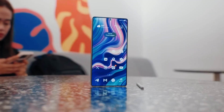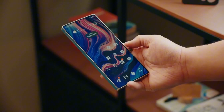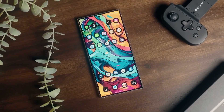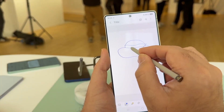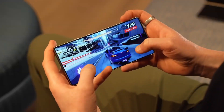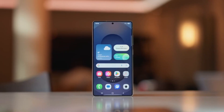Now let's talk about the good stuff. One UI 8.0 supercharges Samsung's Modes and Routines with fresh new actions that make automating your phone's behavior way more powerful. Want your phone to create a to-do list automatically when you plug in the charger at night, or open your calendar at 9 a.m. every weekday to show your schedule? You can now do that and more. It's like having a personal assistant that reacts to your habits without you lifting a finger.